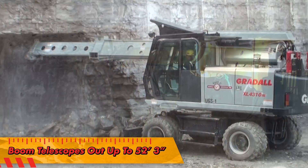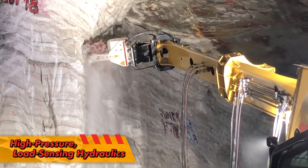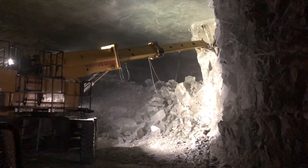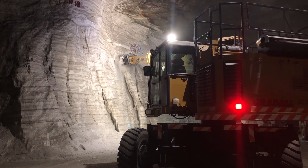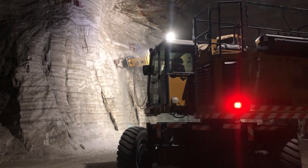The two-section booms are triangular for extra strength and use high-pressure, load-sensing Rexroth hydraulics to deliver the correct amount of power without wasting fuel. Overall height of the models is 14 feet 3 inches to 14 feet 11 inches, so they can keep working inside tunnels and mines while always providing the operator with a clear view of the boom movements.